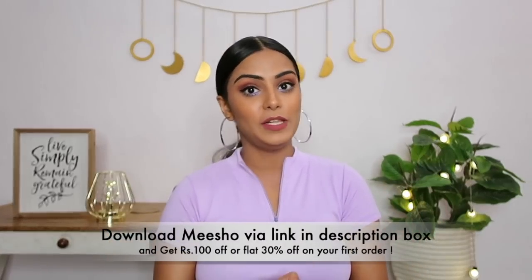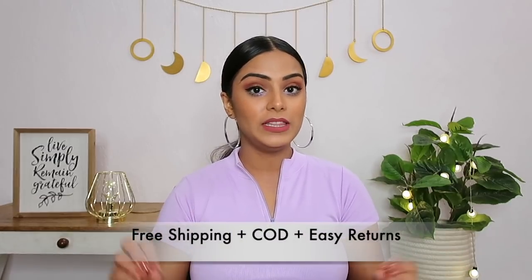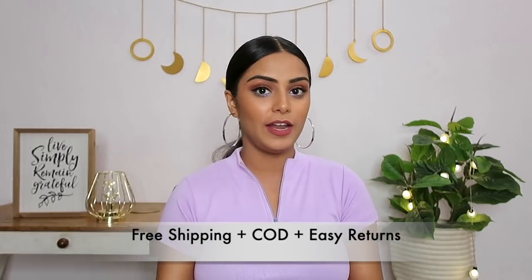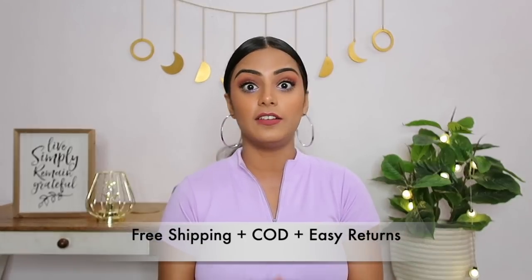If you want to check out any top from this video, there's a link in the description box — the first link. You'll get free delivery and cash on delivery is easily available, plus they have very easy returns as well. Without any further ado, let's get started with today's video.